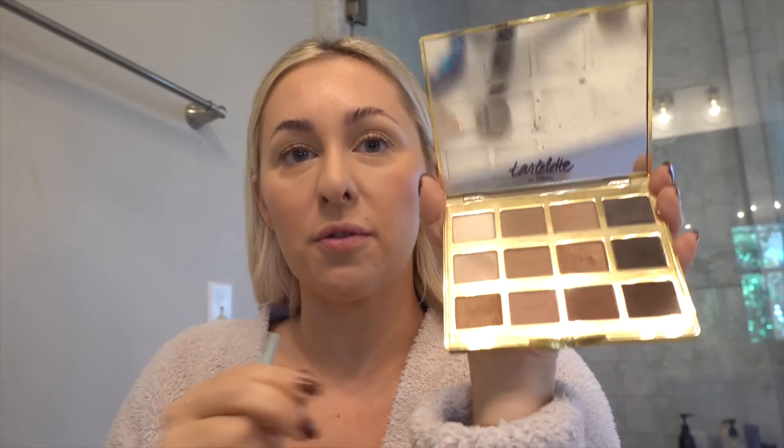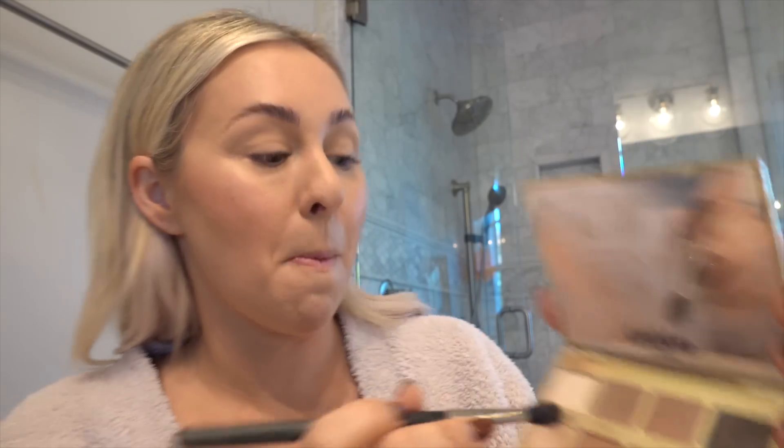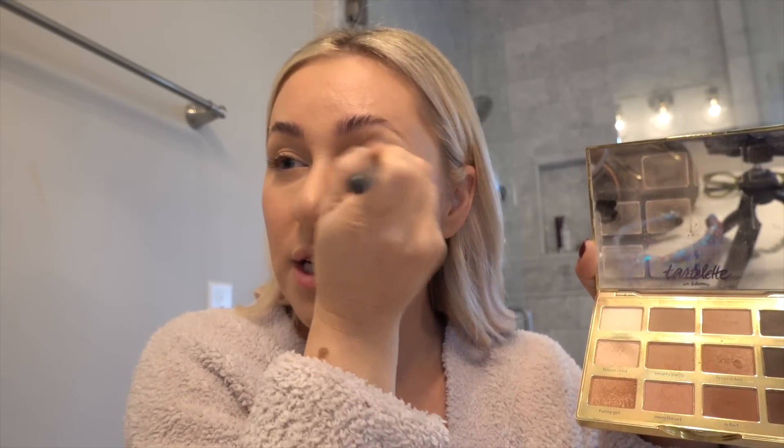So this is the Tartlet in Bloom — it's a great solid palette with a mix of mattes, neutrals, shimmers, and all the colors you'd need. I go all over my lid with the shade Flower Child. I really love easy two-step makeup looks. Then I take a MAC 224 brush — or any fluffy brush — and mix the colors Smarty Pants and Sweetheart in a large crease. Super easy. You can also do a more nighttime look with a darker color in the crease. This is a great gift or stocking stuffer.